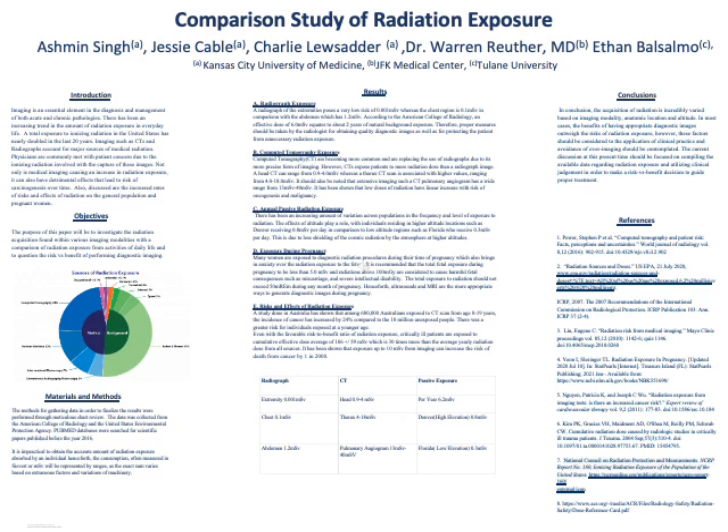Exposure during pregnancy also needs to be factored in when ordering diagnostic images. Many women are exposed to diagnostic radiation procedures during their time of pregnancy, which brings anxiety over radiation exposure to the fetus. It is recommended that total fetal exposure during pregnancy be less than 5 millisieverts, and radiation above 100 milligray is considered to cause harmful fetal consequences, such as miscarriage and severe intellectual disability. The total exposure should not exceed 500 mrem during any month of pregnancy. Henceforth, ultrasound and MRI are the most appropriate ways to generate diagnostic images during pregnancy.